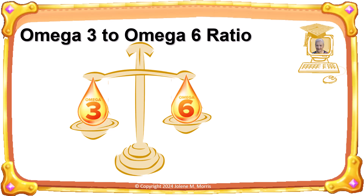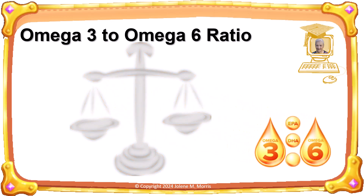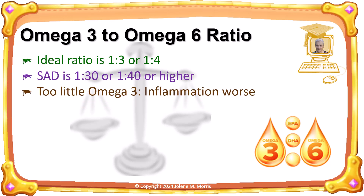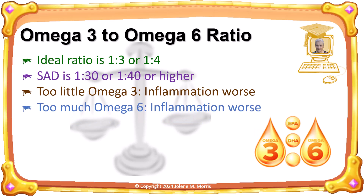A ratio is merely a comparison of two values. In this case, the ratio is comparing the amount of omega-3 in the blood to the amount of omega-6. The ratio is used as a guideline to choosing foods that help your body achieve that ratio. The ideal ratio is 1 to 3 or 1 to 4, which means no more than four times as much omega-6 as there is omega-3. But those eating the standard American diet can have a ratio of 1 to 30 or 1 to 40 or higher. Too little omega-3 will make inflammation worse, and too much omega-6 will also make inflammation worse. So the objective is to decrease omega-6 and increase omega-3 at the same time in order to control that ratio.